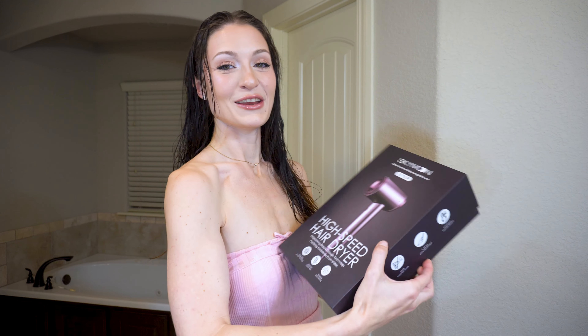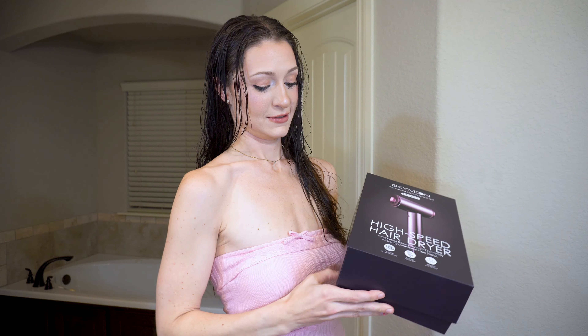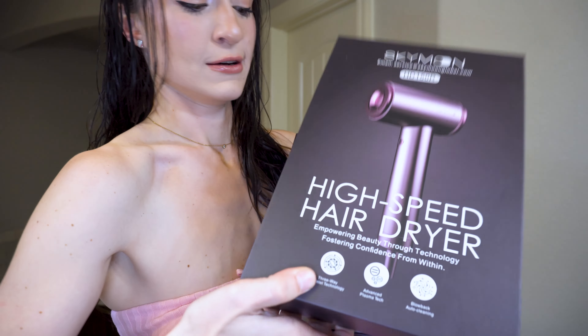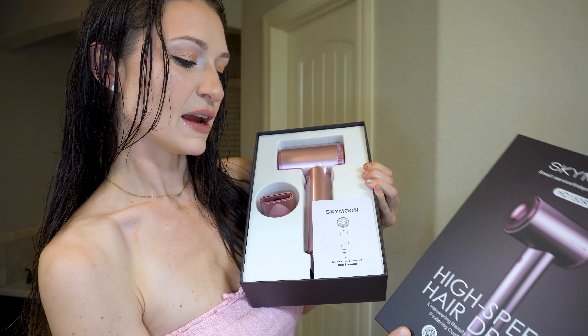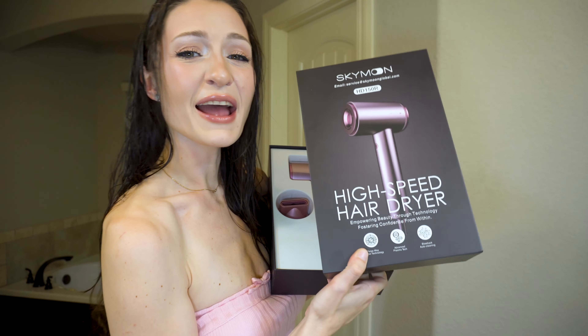It's my favorite color — can you guess what color it is? Comment down below if you have a guess. I'm going to unbox it. Oh, I'm so in love. It's amazing. So this is the high speed hairdryer — 'empowering beauty through technology with fostering confidence from within.' I love these kinds of hairdryers. They are so awesome for your hair.